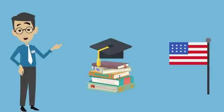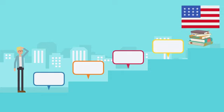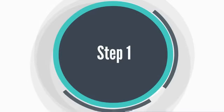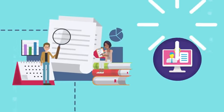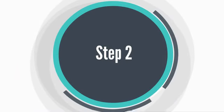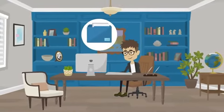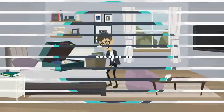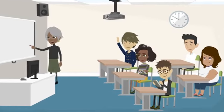Studying in the USA can be an exciting and life-changing experience, but there are many steps to take before you can start. Here are the essential steps: Step 1 — research the universities and programs that interest you, as the USA has thousands of options. Step 2 — speak with StudyMetro to understand the application requirements. Step 3 — submit your application and required documents. Step 4 — apply for a student visa. Step 5 — prepare for your journey. Step 6 — arrive and attend international student orientation. Step 7 — begin your studies and enjoy your experience.